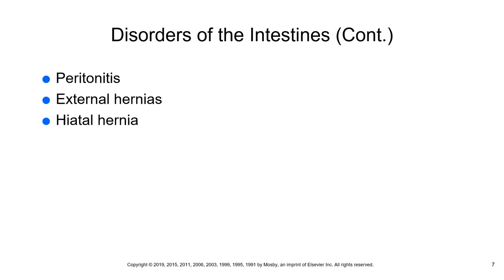During assessment, palpate the hernia area — it can be soft and nodular or smooth and fluctuant with visible wavelike movement. Never attempt to push a hernia back into place due to the potential for rupturing the bowel contents.